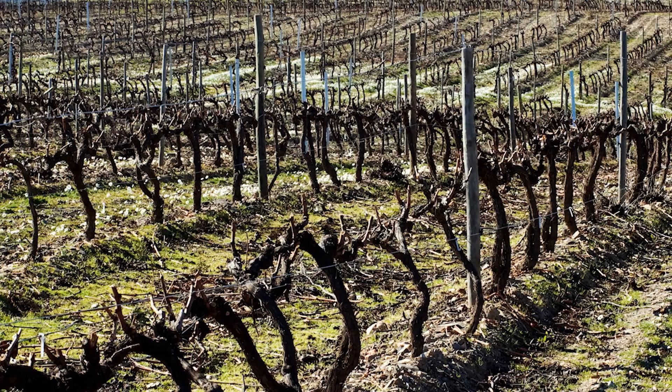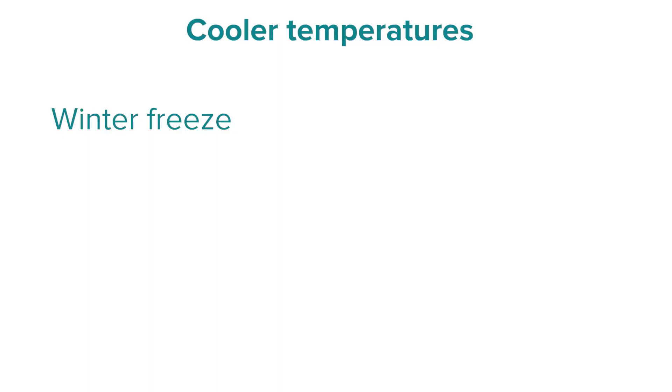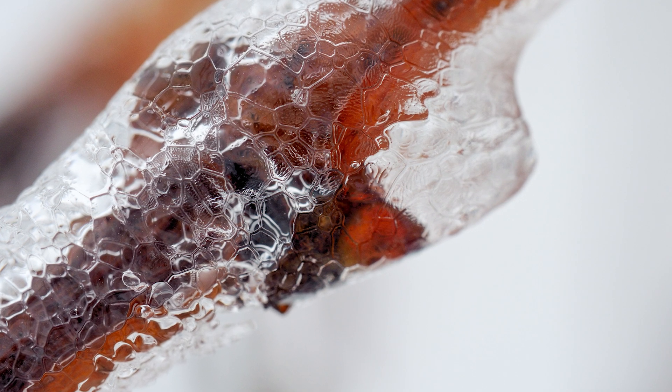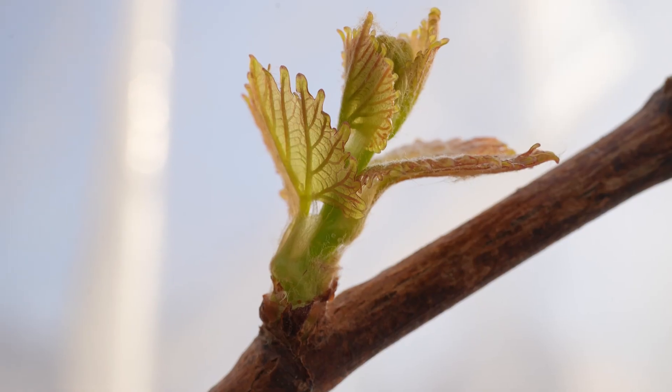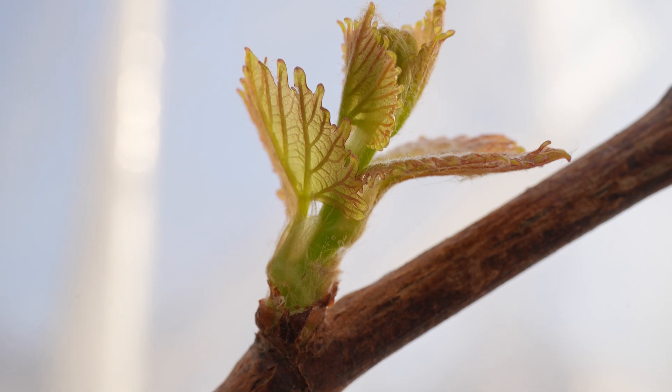Our second challenge associated with cooler temperatures is frost. This is distinct from winter freeze in that it tends to be more problematic when the vine is actually active — typically in spring, when temperatures have gone up a little, the buds start to burst, and we've got green structures on the vine.